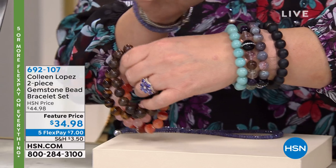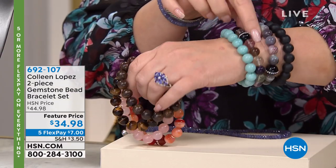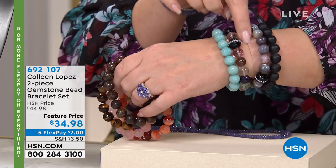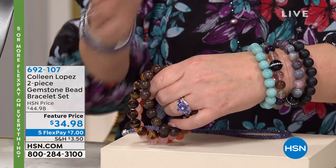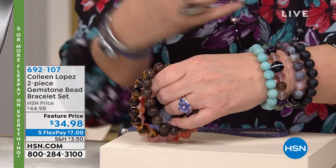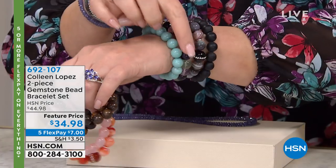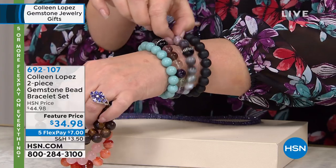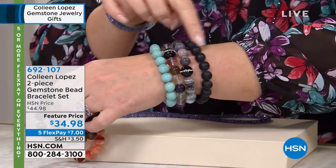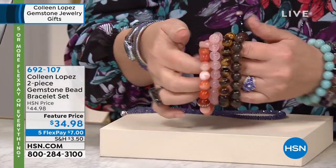I'm obsessed with these bracelets. I literally ordered like four sets of these. So let me show you what this is — you get two gorgeous bracelets. This is genuine amazonite, genuine fluorite. It's all natural fluorite you're looking at here. By the way, don't mind my band-aid — I'm a hot mess. Anyway, you get the natural fluorite and amazonite as one choice. They're all going to sell out for $34.98.